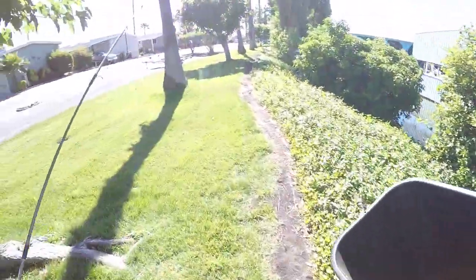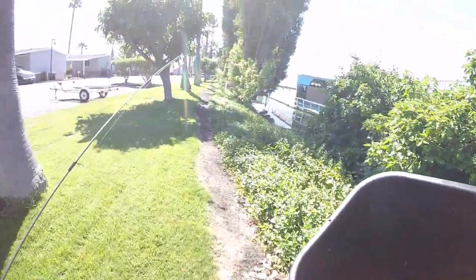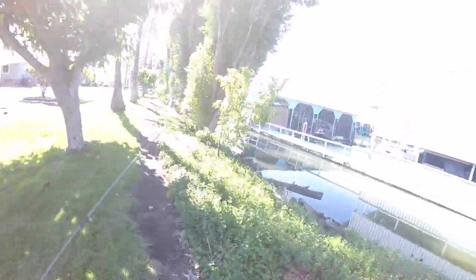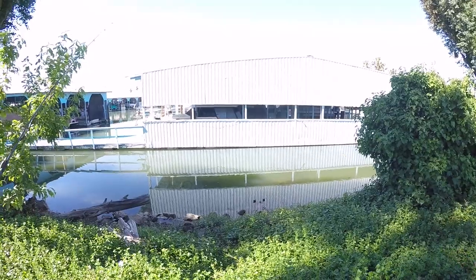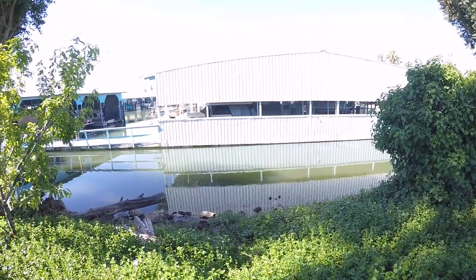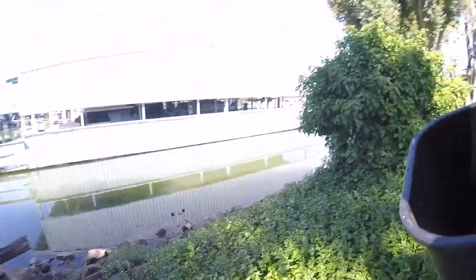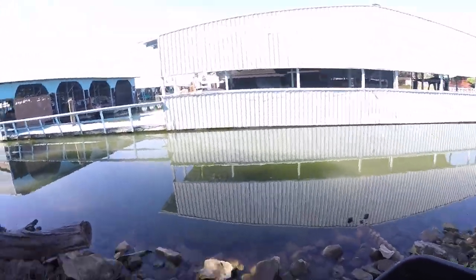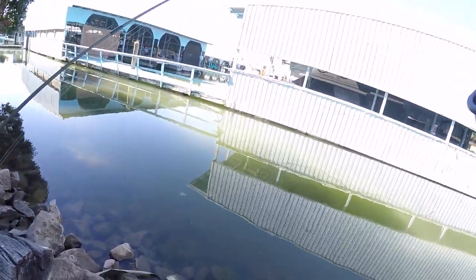I'm seeing some bluegill right now, but nothing too big yet. Oh, there's a big bluegill over here! All right, so I found my first spot right down here. Seeing a couple of big bluegill — definitely some eating-size bluegill.